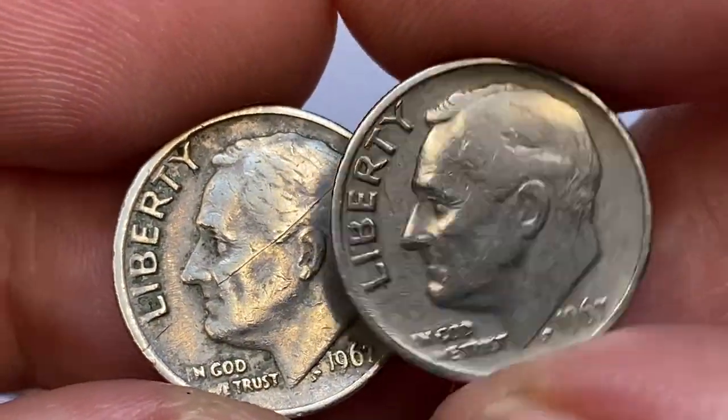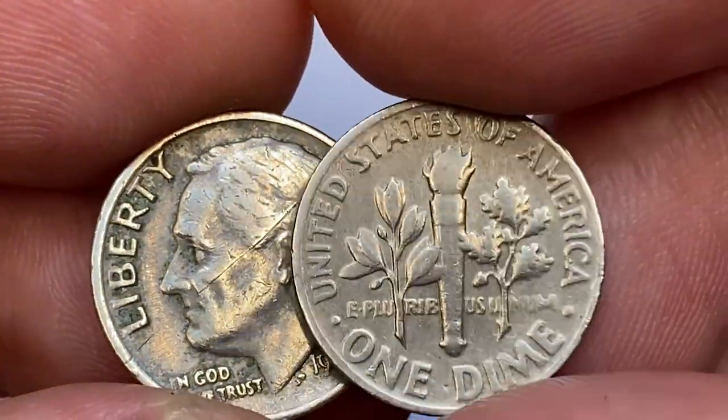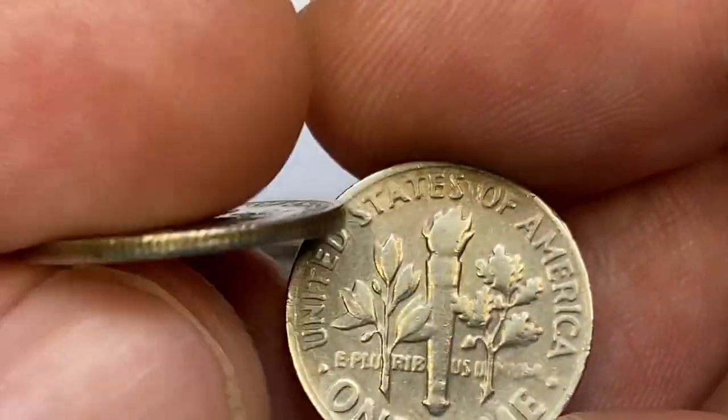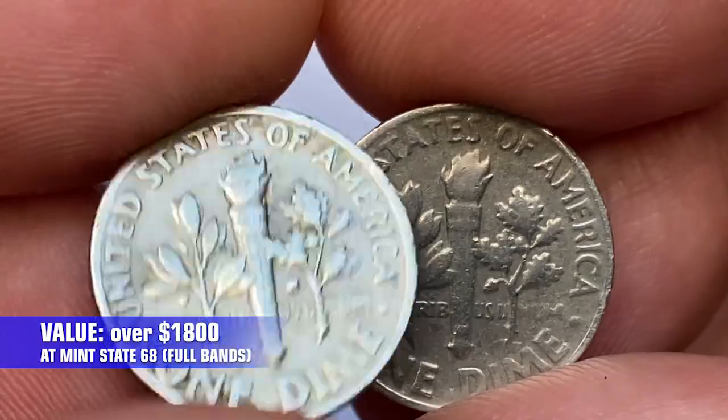Anything above MS-67 full bands is considered highly elusive and makes really good money in auctions. According to PCGS, in MS-68 condition, Roosevelt dimes are worth $1,800.